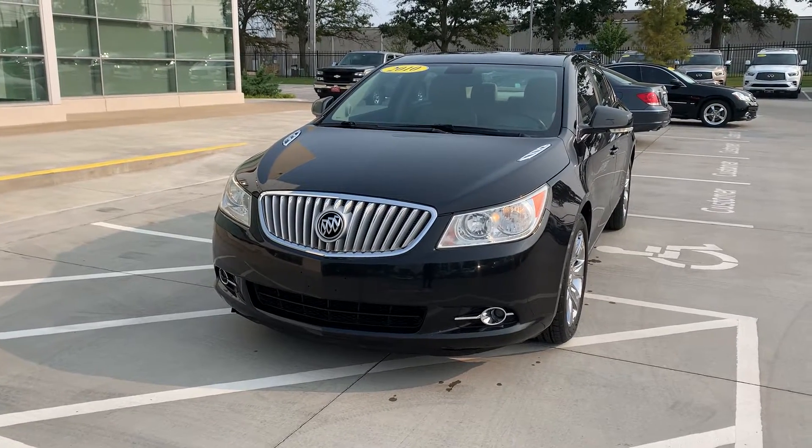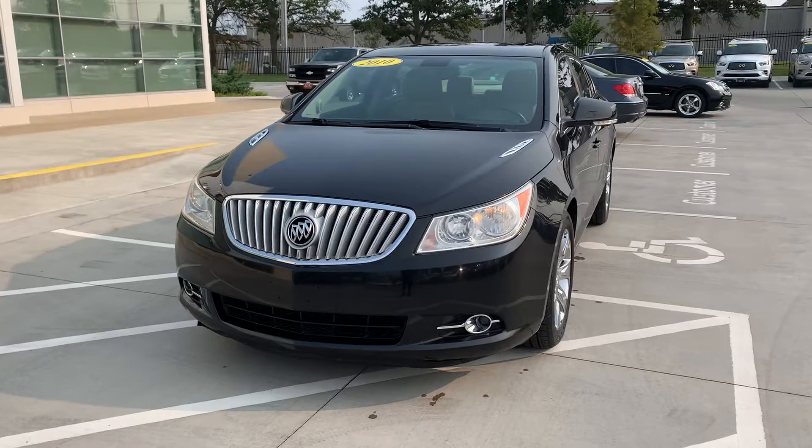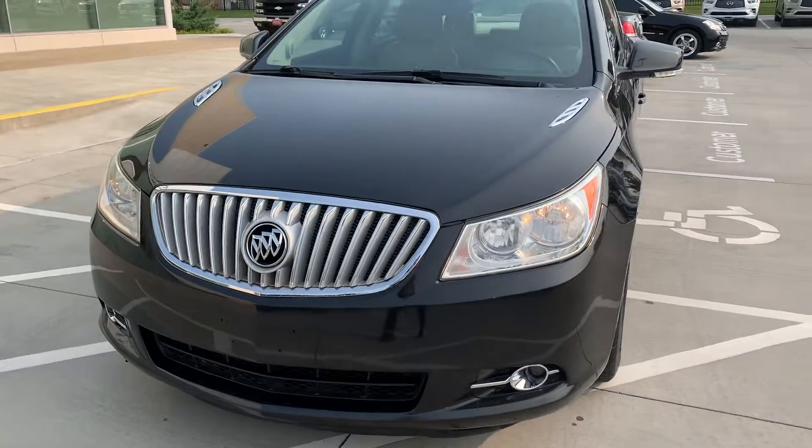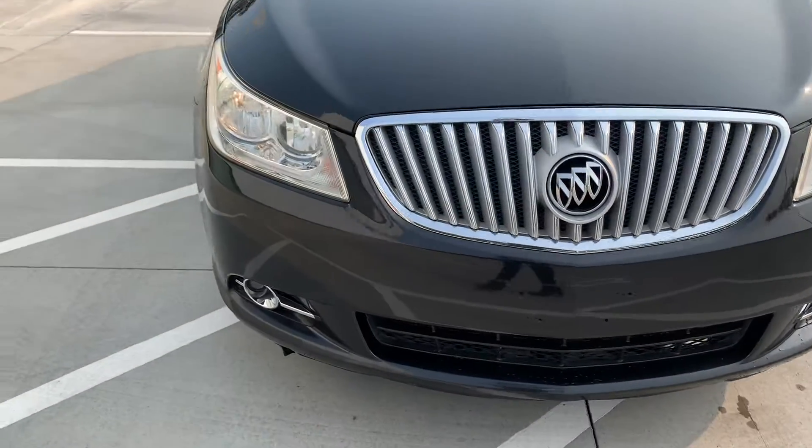Hi, Amy here with Jackie Cooper Infinity. I'm showing you this 2010 Buick LaCrosse. This is a 10-year-old vehicle. As you can tell, it's actually in really good condition.